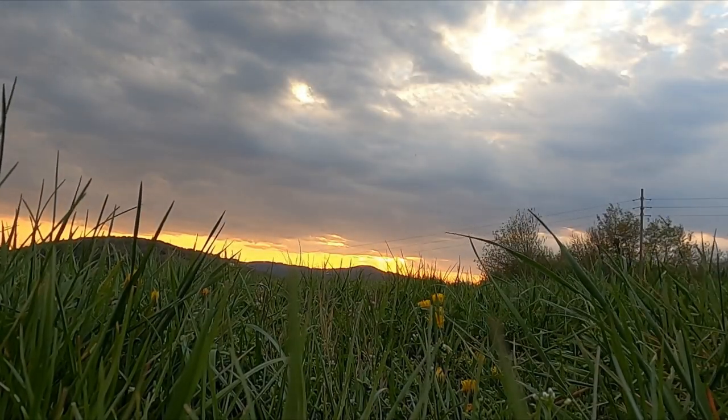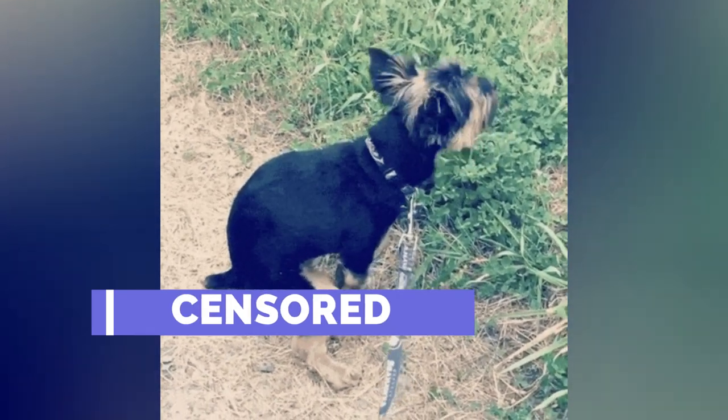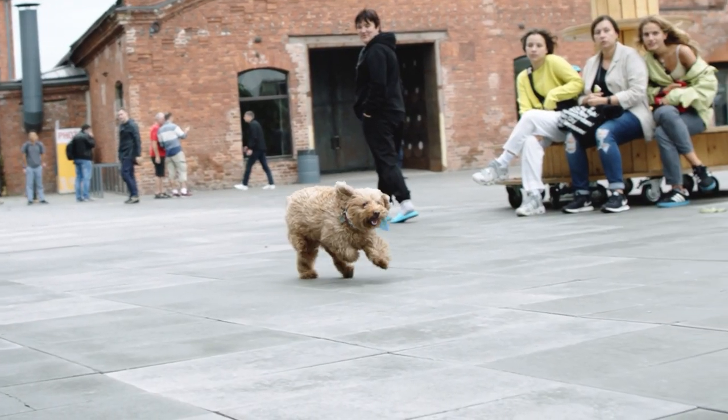And that, dear dog parents, is how you find optimal pooping spots for your canine companions. May you both enjoy swifter, more satisfying bathroom breaks.